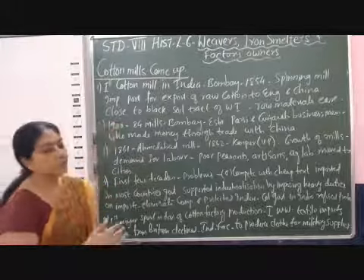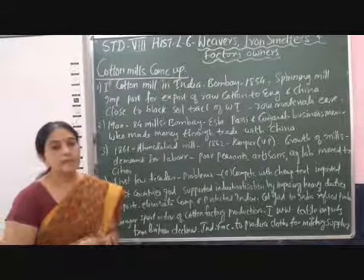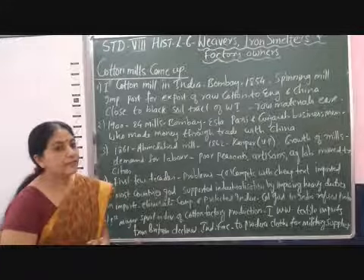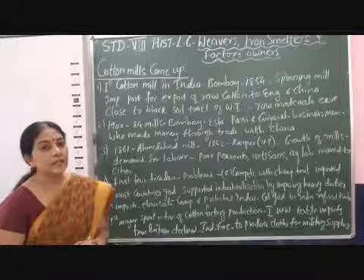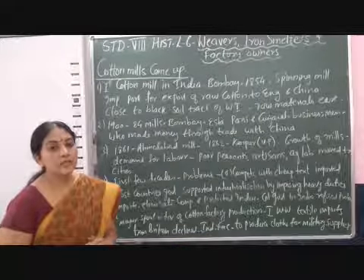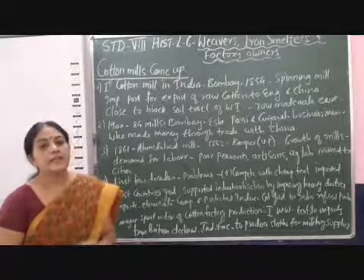Cotton grows well in black soil, so western India and Bombay could get raw material easily for their cotton mills. By 1900, almost 84 mills were set up in Bombay, and most of these mills were set up by Parsi and Gujarati businessmen who had earned a lot of money by trading with China.